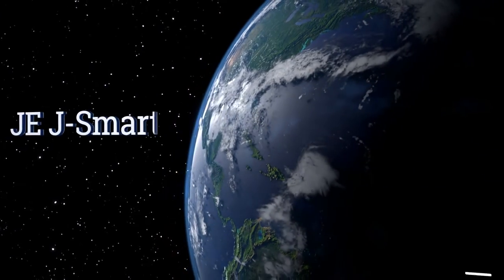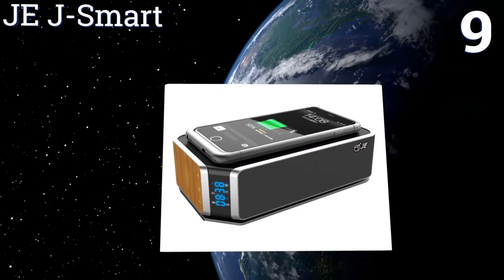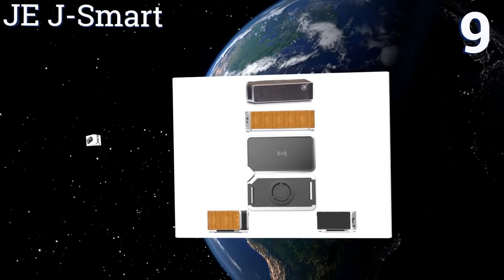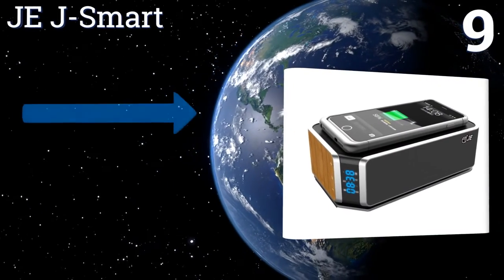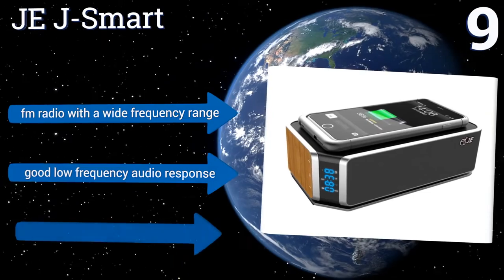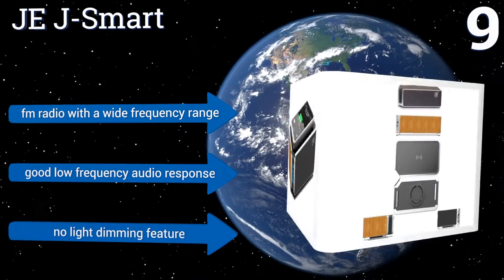At number 9. With sensory touch control buttons, a CSR smart chip, Qi wireless charging capabilities, and stunning good looks, the JEJ Smart is a standout choice for the modern lifestyle. It's well made with a nice wood accent, and has an intuitive interface for simple setup.